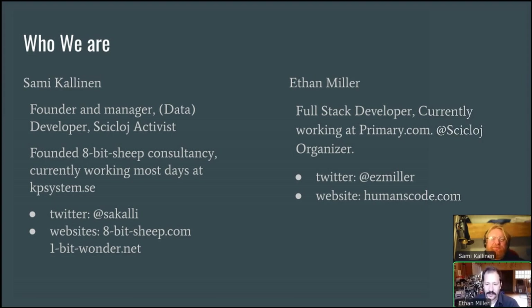I'm a full-stack developer. I currently work at Primary.com, a company that makes bright and simple clothing for children. I've also in the last few years been involved in helping to organize the Cyclose community, which is a community devoted to improving working with data in Closure, and educating people about these tools and trying to be as inclusive as possible in terms of getting people involved. Sammy, do you want to introduce yourself?